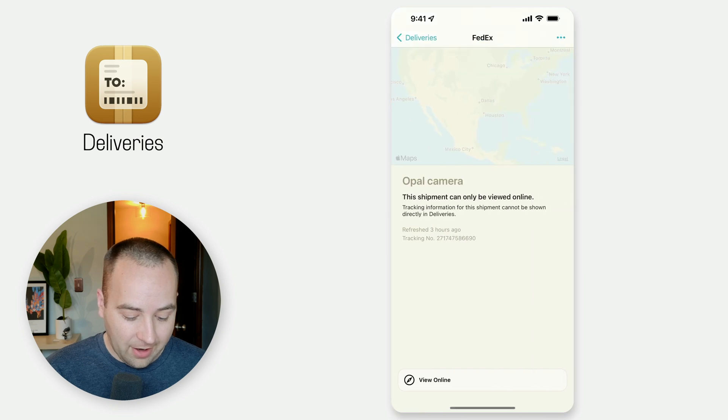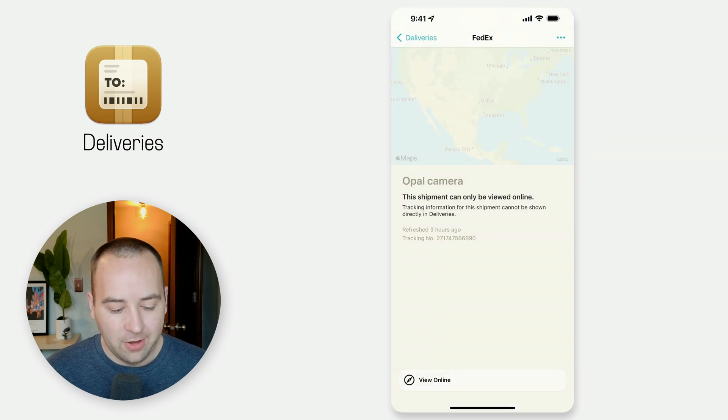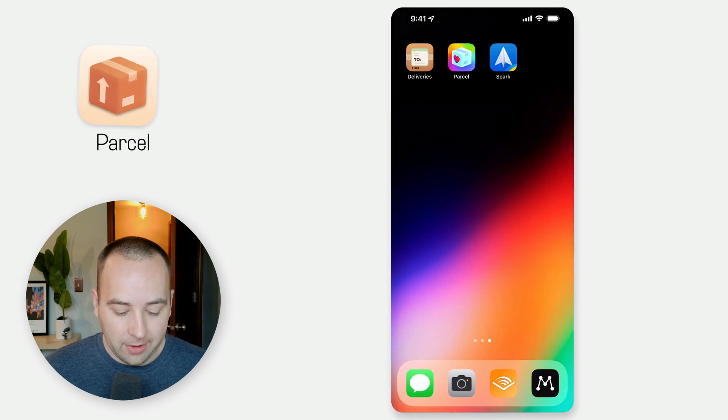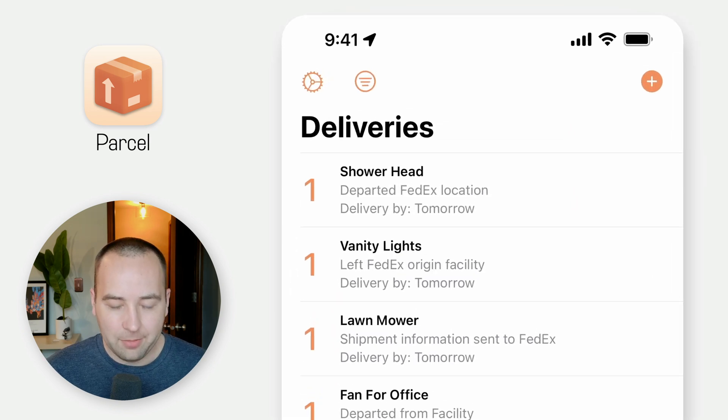FedEx just absolutely does not work for anyone right now. So if I go into a FedEx order, I have to actually view it online, and then it just opens FedEx.com with the tracking, which is not ideal. So what I'm using instead now is an app called Parcel. It's very similar — same concept, everything.